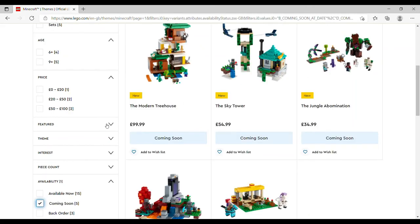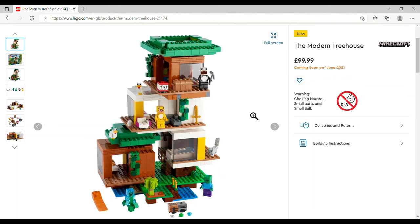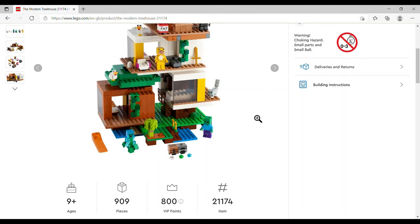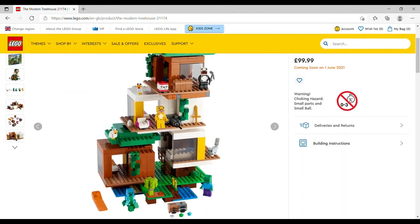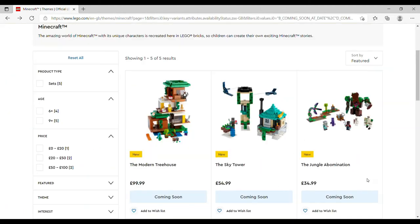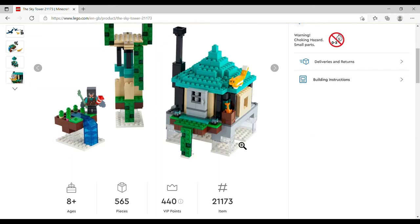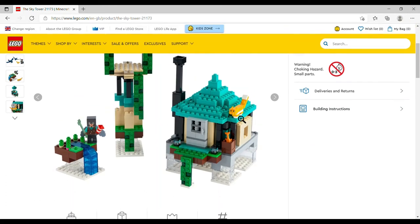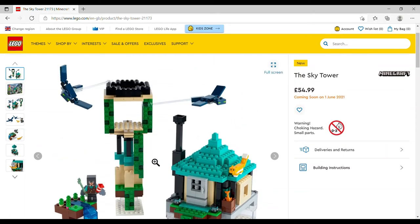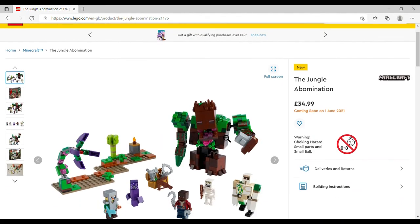Minecraft — I'm guessing all of these will be on Shrek's wish list. Five coming out on June 1st. The Modern Treehouse is £99.99, set number 21174, 909 pieces — there's a zombie, a creeper, a cat, someone in a weird lion costume, someone in a panda costume, a couple of chickens, and obviously a TNT block. The Sky Tower caught my eye: £54.99, set number 21173, 565 pieces — I think that's a cat rather than an ocelot, a guy with a firework, and I just love the sky tower itself — so fun looking.